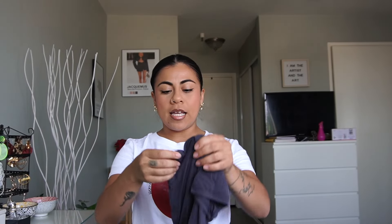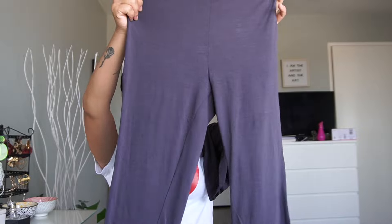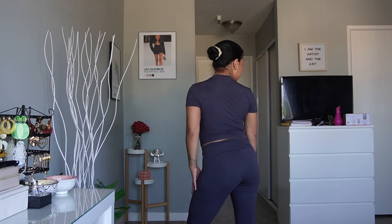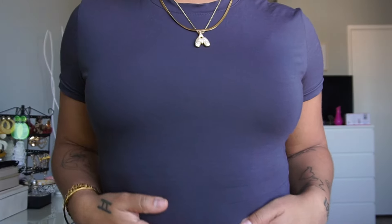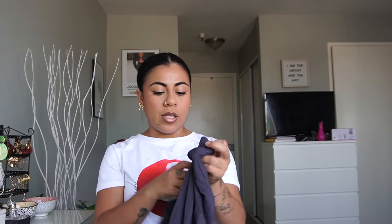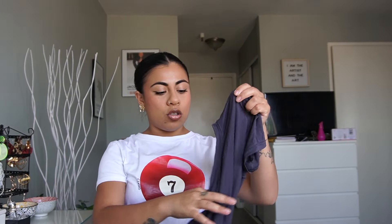Now for something I'm super obsessed with — this little gray set. It's a little t-shirt with matching yoga pants, and they're flared at the bottom. The material is buttery soft. The pants have that little fold-over waist, and the color is just amazing. This set is perfect for summer because it's so nice and airy. It's a little more lightweight since it's not double lined, but it's still so cute — I've already worn it about four times.